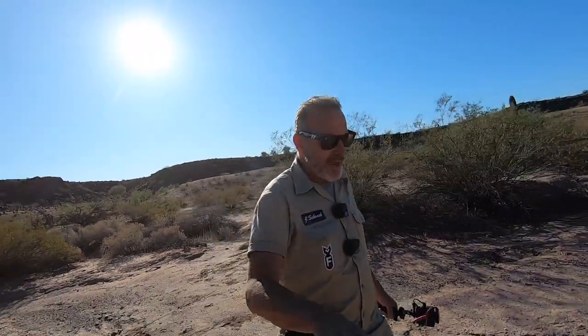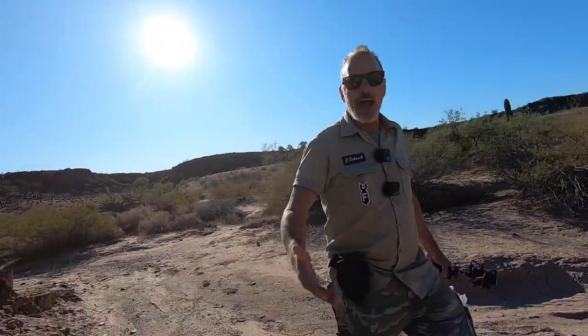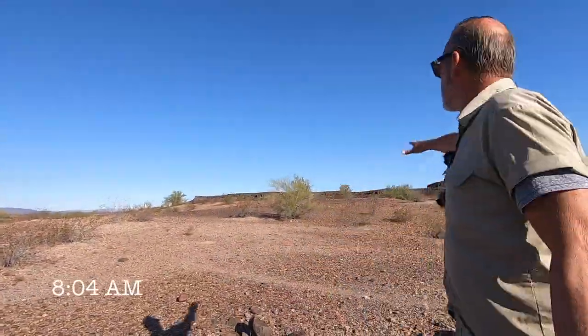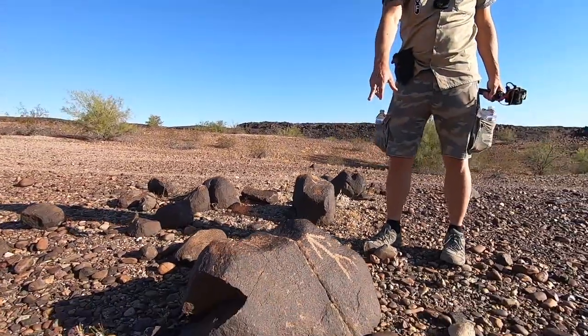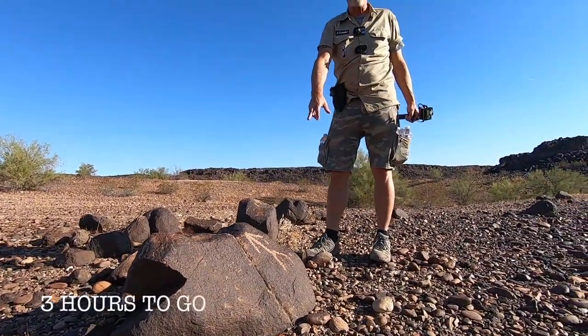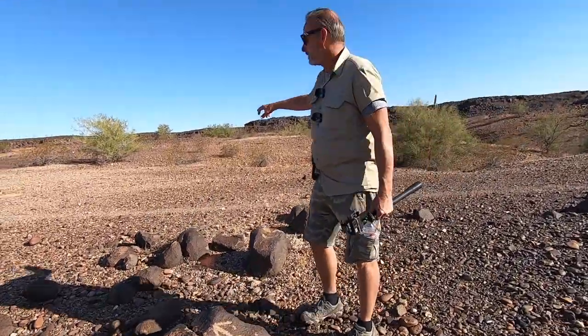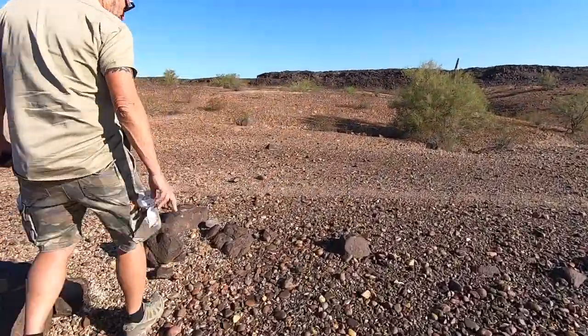We got to get moving because if we don't find this in three hours, we're out of here regardless. I don't know if this is a sign, but as we get up on this ridge and start looking at our area, we got an arrow, James — it says this way. So let's take this trail, get to the top of the hill, and figure it out. We got to get a view.